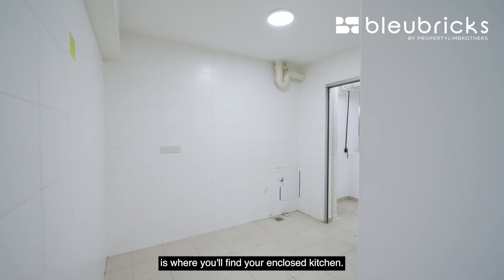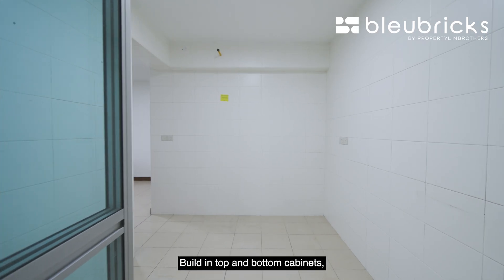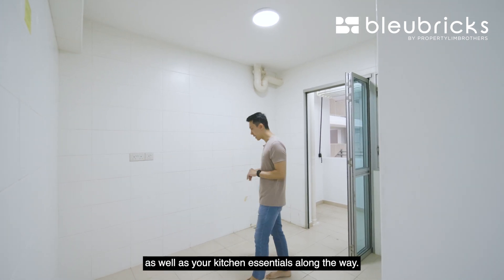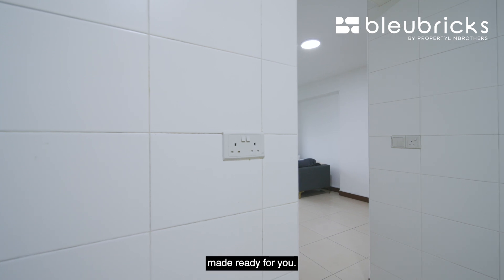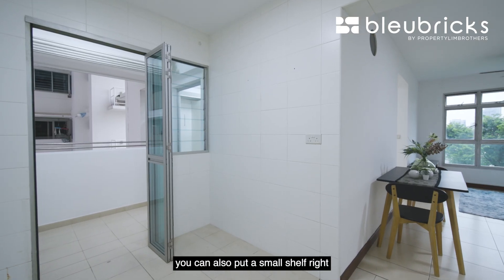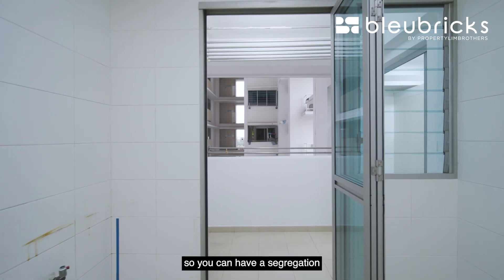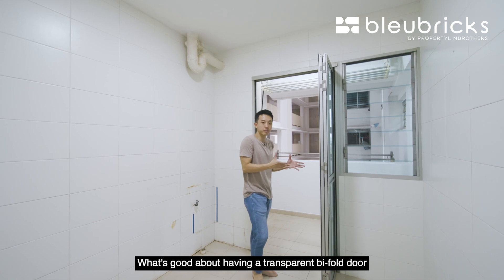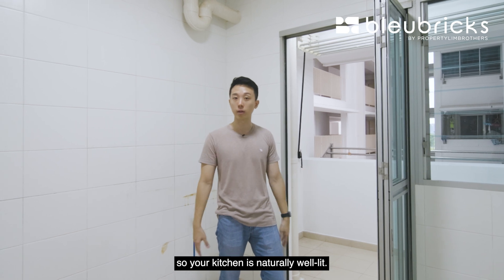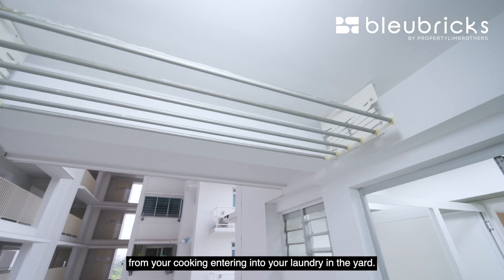Behind your dining table is where you find your enclosed kitchen. You can flush a countertop table to the two panels of wall, with built-in top and bottom cabinets, and place your sinks, ovens, and kitchen essentials along the way. Electrical points are already made ready. Over at the side is where you can put your fridge, or if you're not using a two-door fridge, you can put a small shelf at the corner for your condiments. Towards the back of the kitchen, there's a transparent bifold door that provides segregation between your yard and your kitchen, allowing natural lighting from the yard while preventing greasy cooking odors from entering the laundry area.